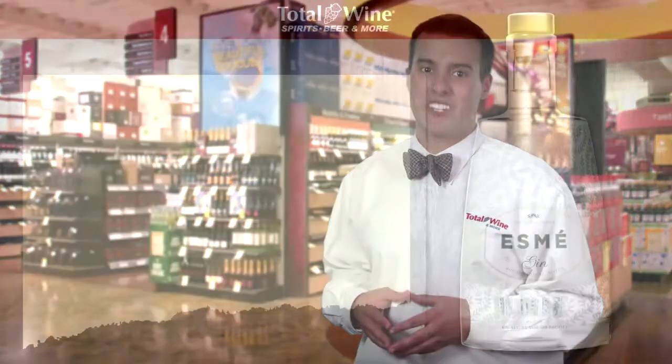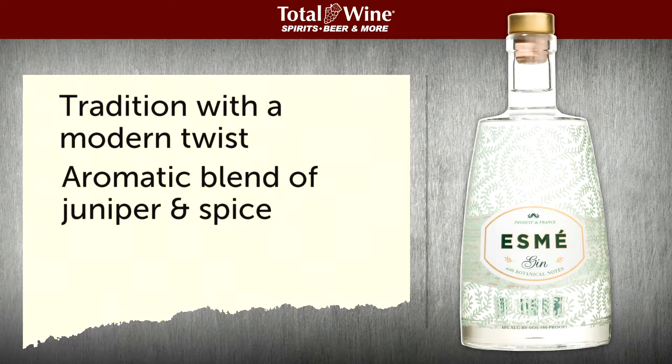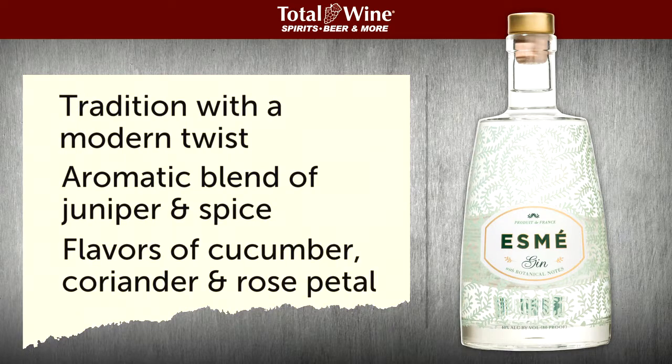One of the most interesting gins you'll find is Esme gin. Esme gin offers a modern spin on the traditional botanicals found in London dry gin — an aromatic blend of juniper and spice, along with layered flavors of cucumber, coriander, and rose petal.